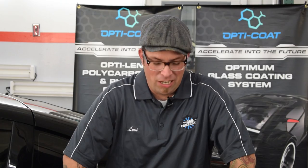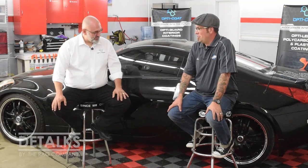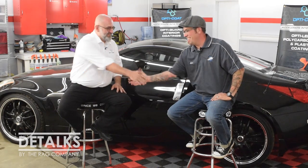Hey guys, welcome back to Detox. I've got Ivan LaCroix of Optimum Polymer Technologies. Thanks for having me. Today we're going to talk about some kind of life hacks or detailing tricks.